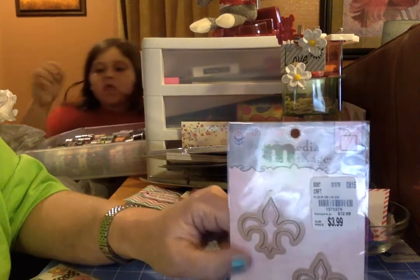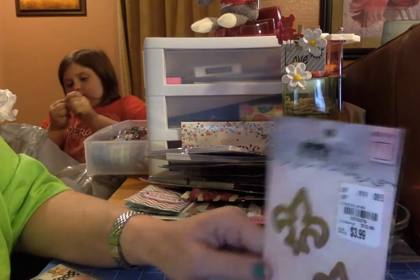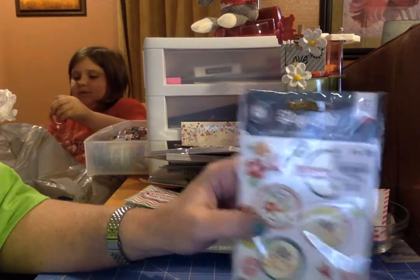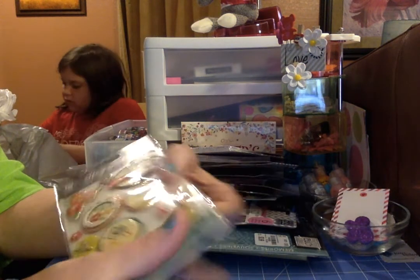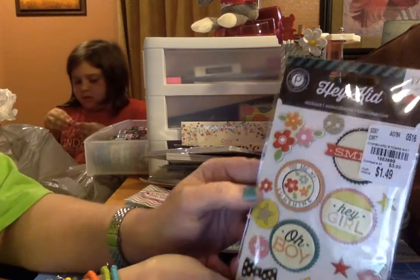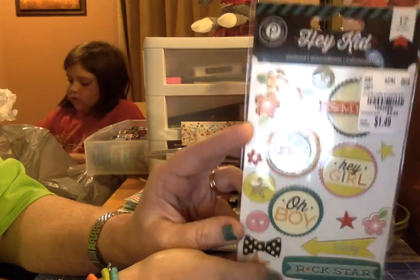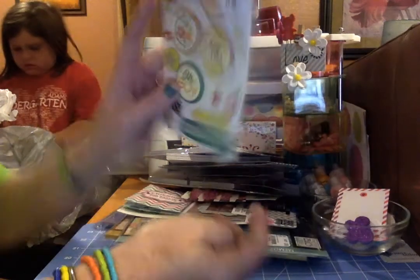I got this die set — it is the Floralee symbol and it was $3.99. No stamp, just the die. I also got this package of stickers. They are very very 3D — some are raised up more than others. I thought the flowers up in the corner were very cute, and I like the little bow tie. Just thought it was a cute pack for a dollar forty-nine.